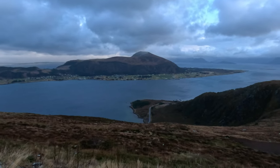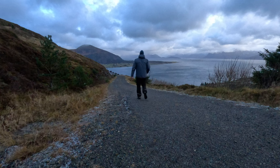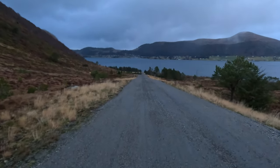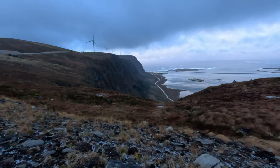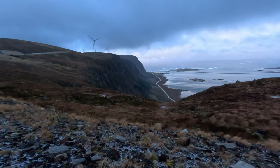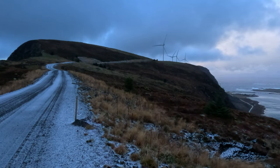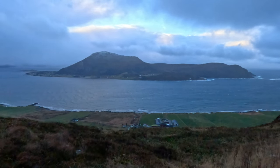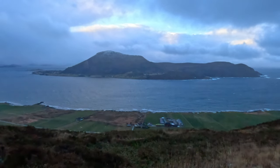I took some photos and videos and enjoyed the scenery for a while, then decided to end my hike and head back to the car. I retraced my steps along the road and the bridge and back to Ålesund. The hike was about six kilometers in total and took me about two hours, including stops along the way. It was a moderate hike with some steep sections but nothing too difficult. I had a great time exploring Haramsøya and I highly recommend this hike to anyone who wants to see some of the hidden gems of Norway.